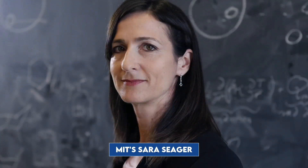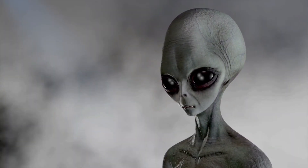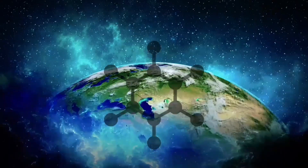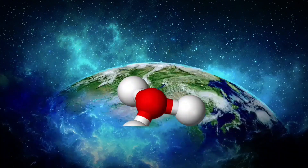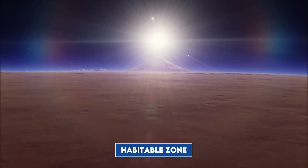Scientists like MIT's Sarah Seager explore chemical combinations that could signal alien life. They focus on the key elements associated with life on Earth: carbon, nitrogen, oxygen, phosphorus, sulfur, and hydrogen. To narrow the search for habitable worlds, scientists use a concept called the Habitable Zone.